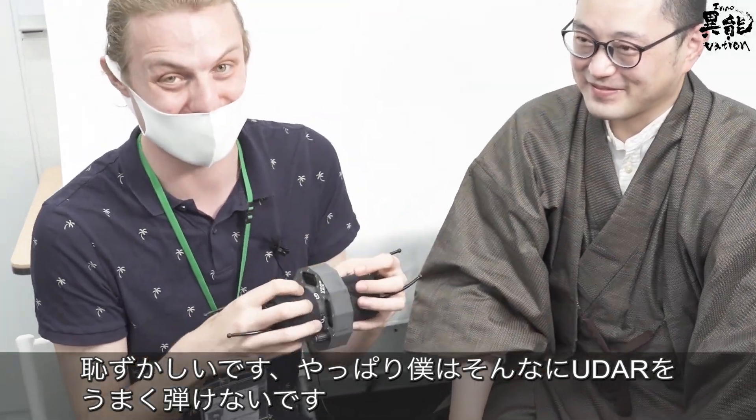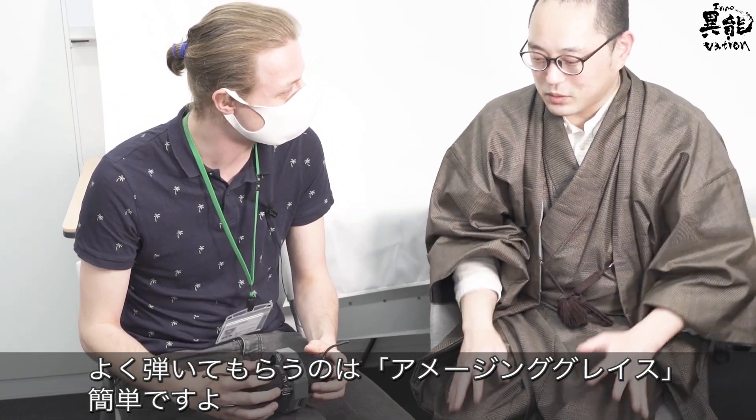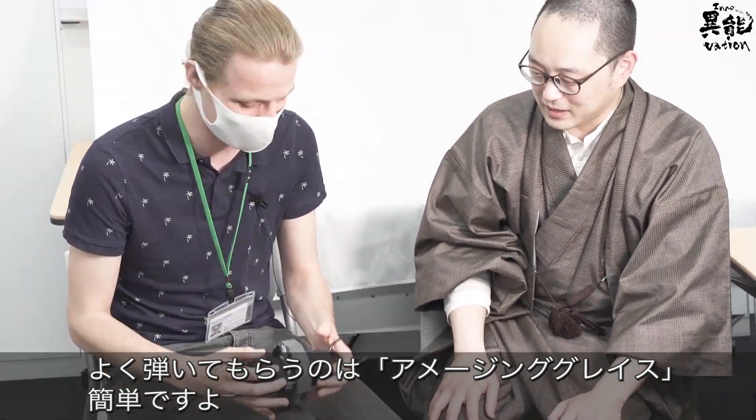So it turns out I'm not very good at doing this UDA. It's very easy to do with Amazing Grace — it's easy to do.